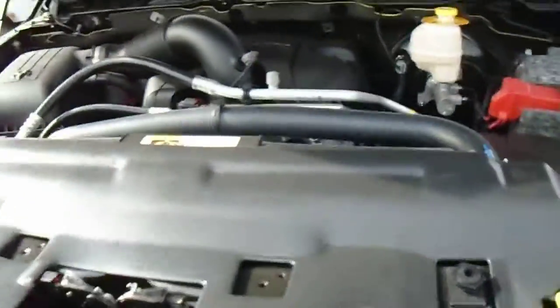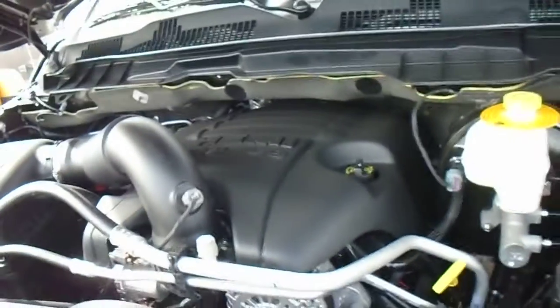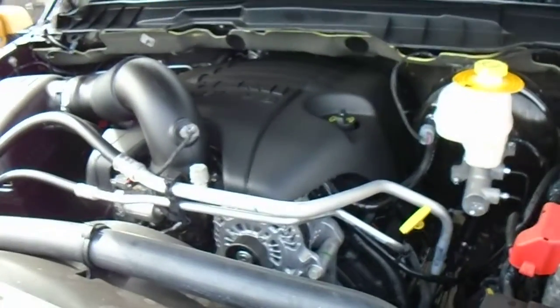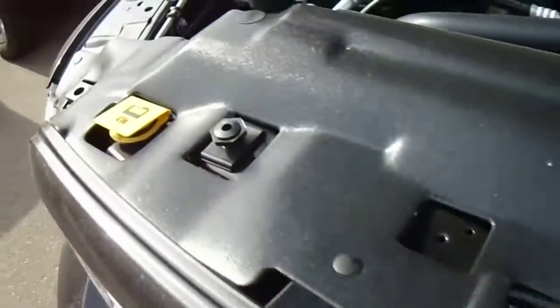The Sport comes standard with the Hemi — 5.7 litre V8 Hemi, 398 horsepower, 407 pounds of torque. Something nice that Dodge does for you is all the self-maintenance points are labeled in yellow, so all those yellow points that you see, you can do it yourself. Anything else, get a licensed mechanic to do.